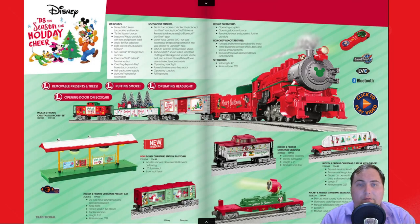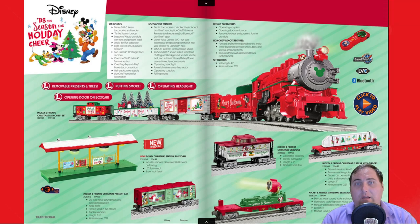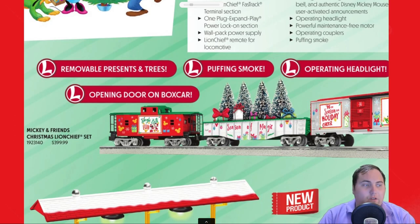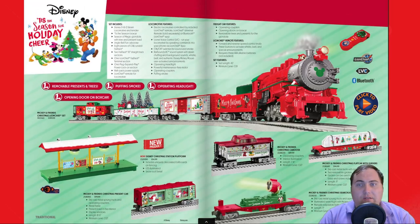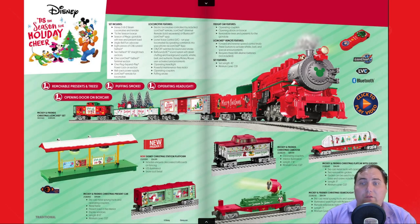Coming in at number two, we have the Disney Holiday Set for 2023. Lionel has done a great job this past year highlighting Disney in their 100th anniversary, and this set is truly beautiful in many different ways. I love the Christmas trees on the gondola as well as the different Disney theming throughout the entire set. I love the red scheme on the engine and the Mickey Mouse logo on the nose. You can find the link for the video of this set in the description below.